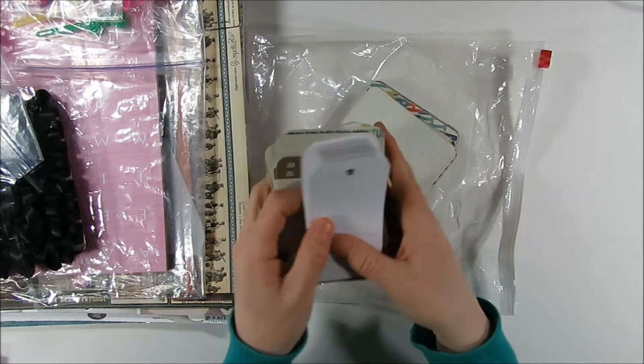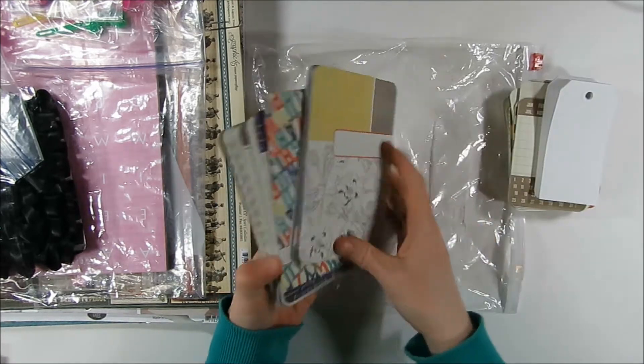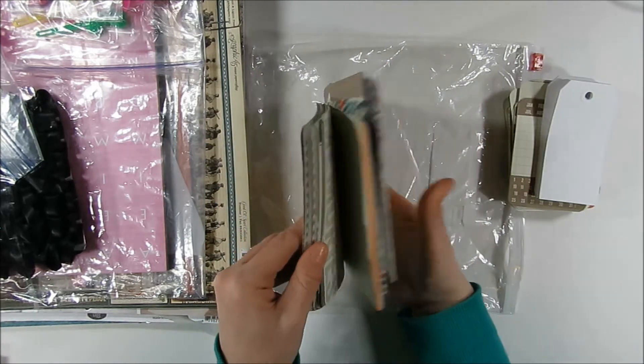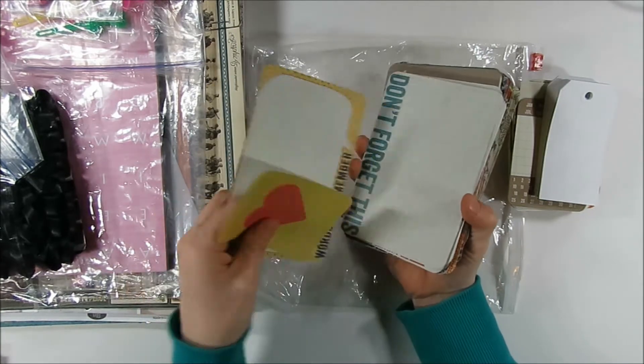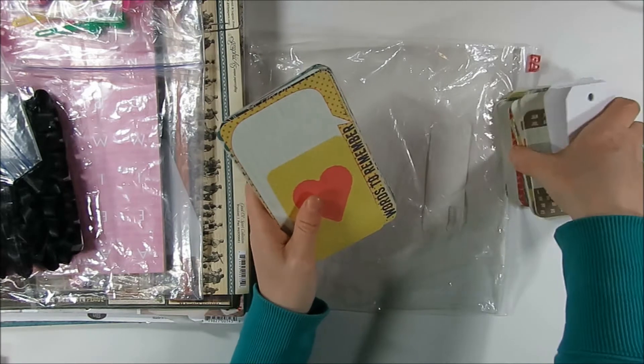She sent me some blank tags, which I definitely can use. And then just some bigger Project Life cards, but some really pretty ones. Thank you so much.